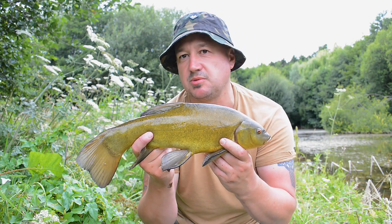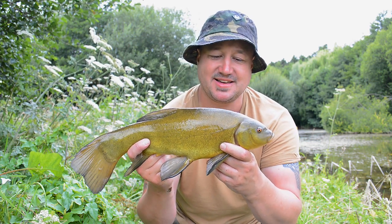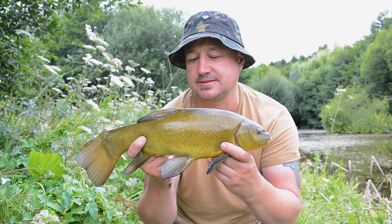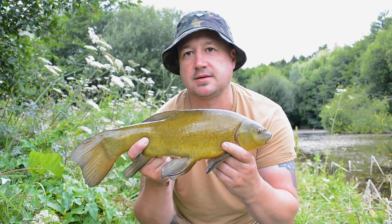Lovely — look at that, absolutely perfect looking. What a stunning little tench. That weed bed is a problem — they're all heading for that weed bed straight away — so I'm just keeping the rod tip low, bullying them out as much as I dare on that tackle. And there we are, that's another battle we've won.